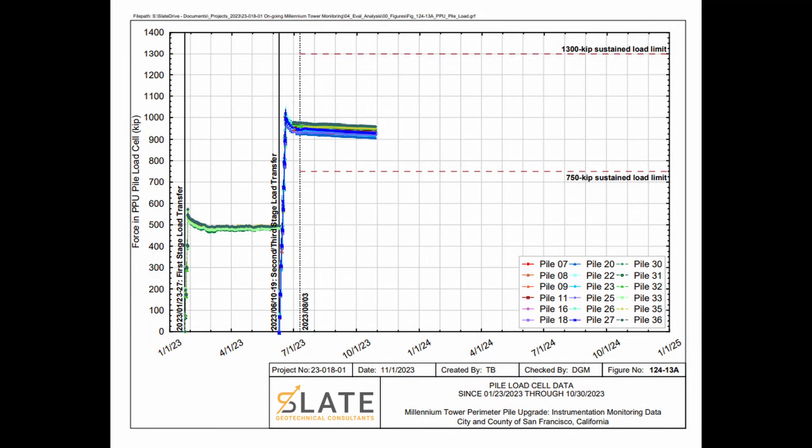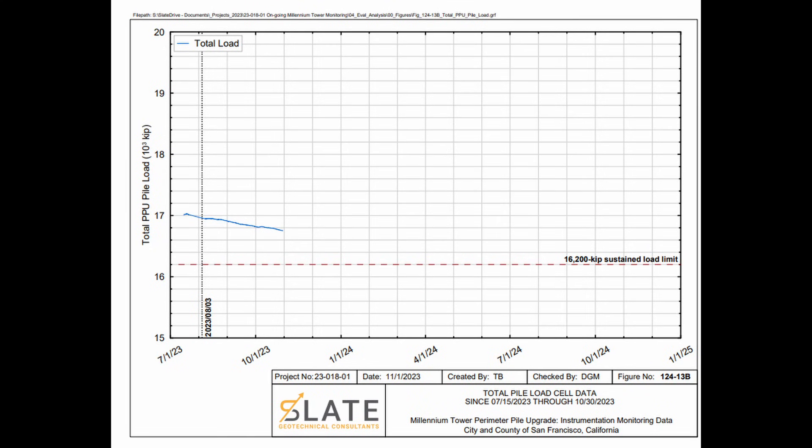Here's the meat of what I want to show you today. One of the reportable conditions is a 750-kip or less load on any given pile. They achieved a maximum loading on individual piles of over 1,000 kips during the final jacking stage in June, but over time the load on any given pile is decreasing. Right now the average load is 933 kips. The reportable condition threshold for total load across all 18 piles is 16,200 kips — that's 18 piles times 900 kips. I've added a trend line following the existing slope of the curve, and based on that projected rate of load decrease, they would hit their reportable condition of 16,200 kips total pile loading in the spring of 2024.